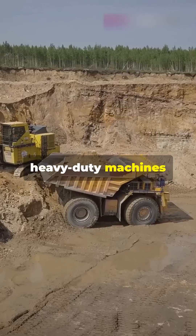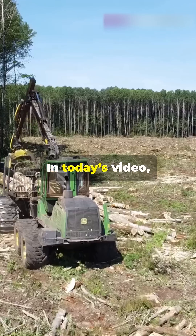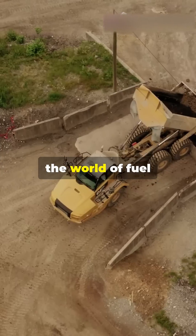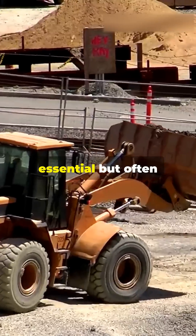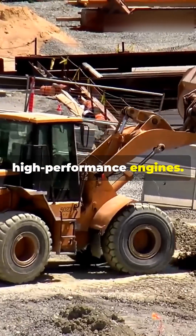Ever wondered how heavy-duty machines keep their fuel cool under intense heat and pressure? In today's video, we're diving into the world of fuel coolers, an essential but often overlooked component in diesel and high-performance engines.